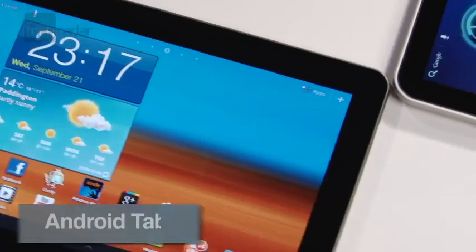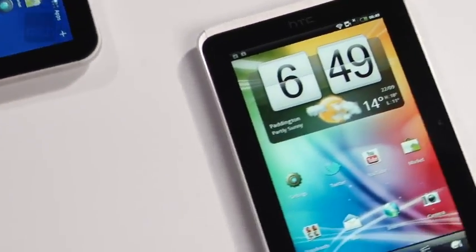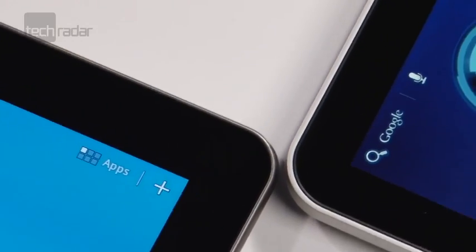If you're an Android die-hard, with so many tablets powered by Google's OS hitting the market, it's already getting difficult to choose the best, so we've put a selection through their paces to see which one comes out on top.